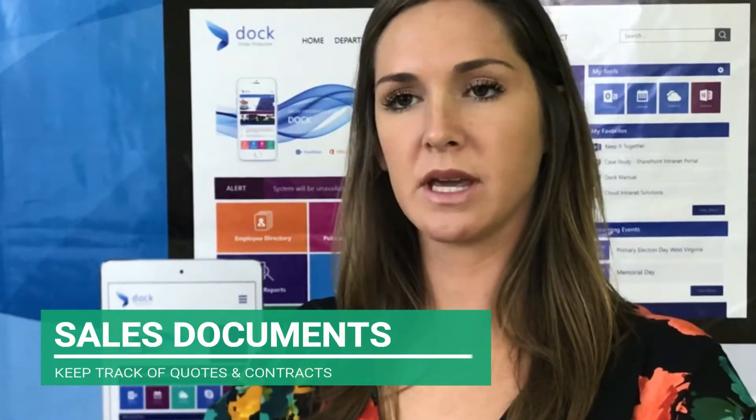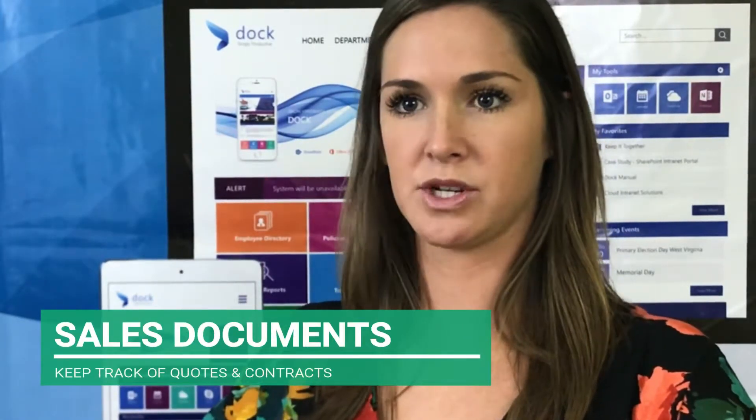The sales portal keeps track of important documents because within the SharePoint Online intranet it lets you upload quotes and any type of contract tied to a specific deal. SharePoint Online has advanced search capabilities, so if you're looking for a specific contract or quote for one of your clients, you can easily use the advanced search to find that.